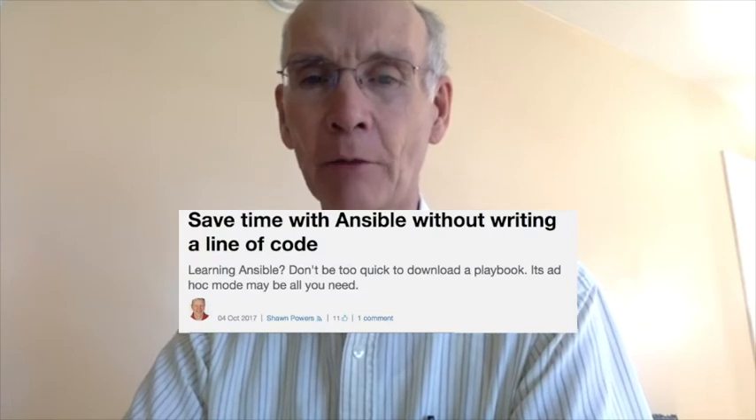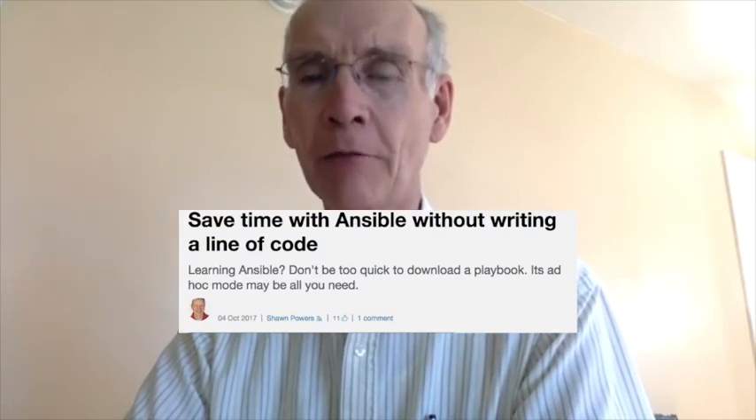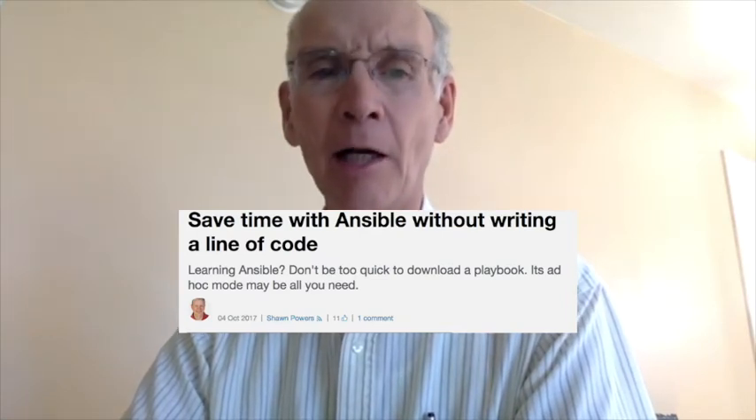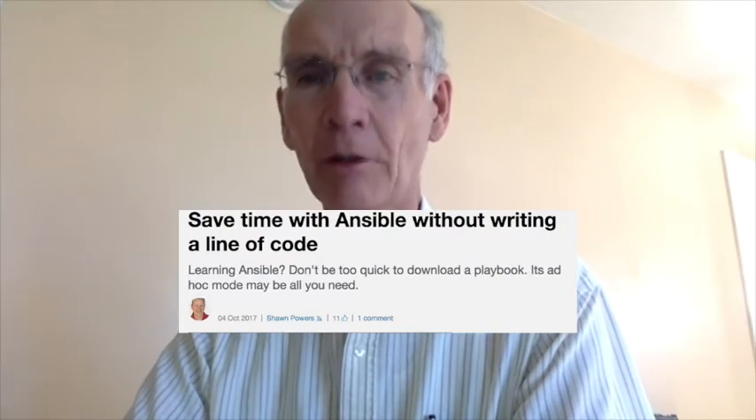At number 3, save time with Ansible without writing a line of code. Sean Powers, a long-time IT educator and sysadmin, with a great article about how a line of Ansible code can simplify your life if you're managing a large network.